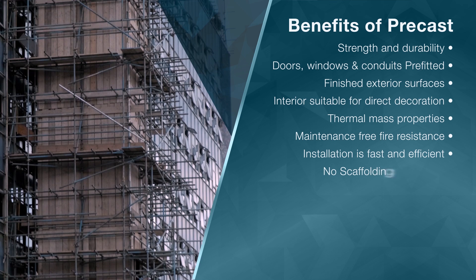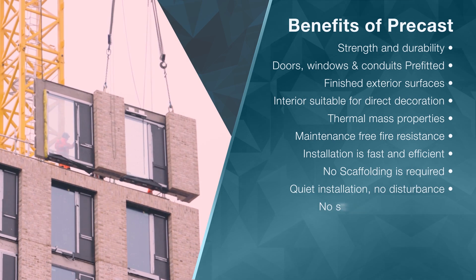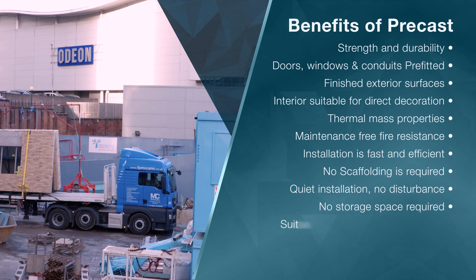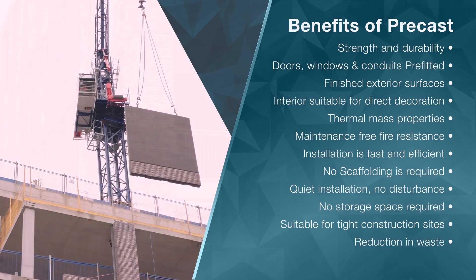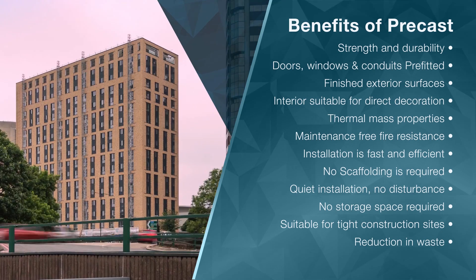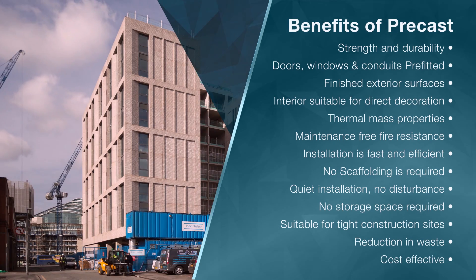Temporary works are not required, installation is quiet, no storage space is required, and it is suitable for tight construction sites. There is much greater reduction in waste, as units are made to order. And with all of the above taken into account, it is much more cost effective.